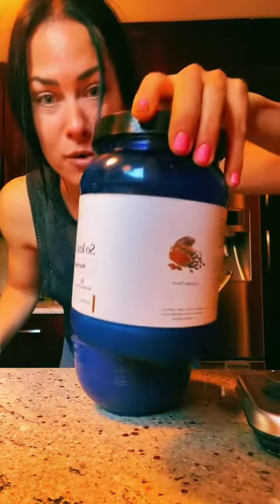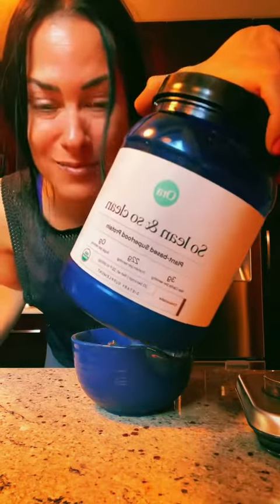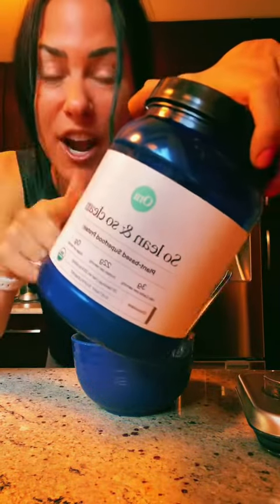Then Aura protein powder. I get mine on Amazon — seems to be the cheapest there. You can get it unflavored, so if you're weird about taste, go unflavored.